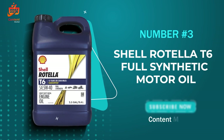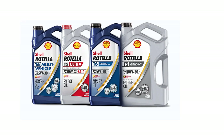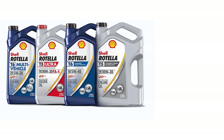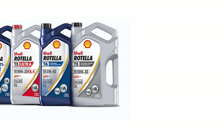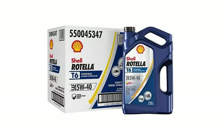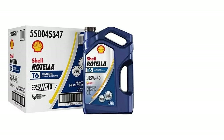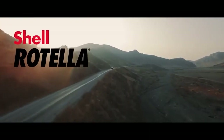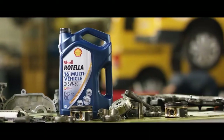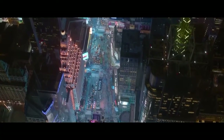The Shell Rotella T6 Full Synthetic 5W-40 Diesel Engine Oil. If you're a gearhead like me, you'll want to stick around for this one. Let's get started. First things first, let's talk tech. The Triple Protection Plus Technology in this oil is a game-changer — it's not just about preventing wear and deposits, but also about tackling oil breakdown head-on. This means your engine gets an all-around shield, ensuring longevity and peak performance.